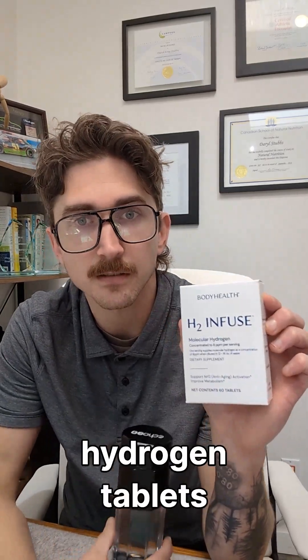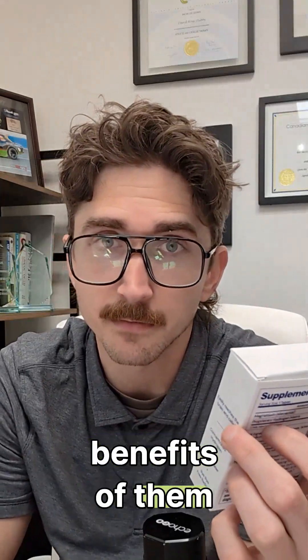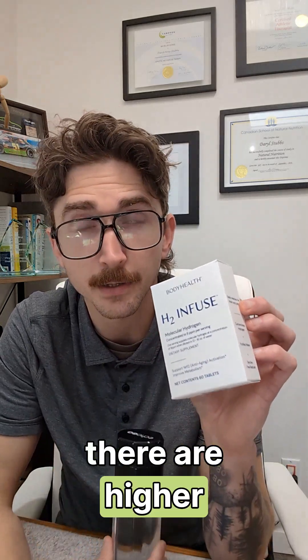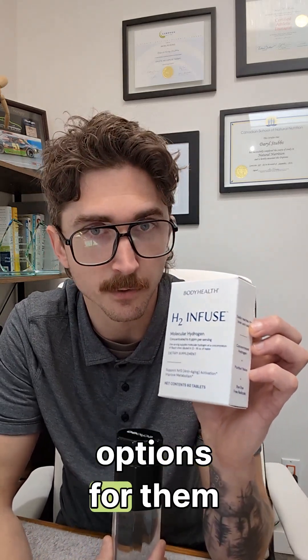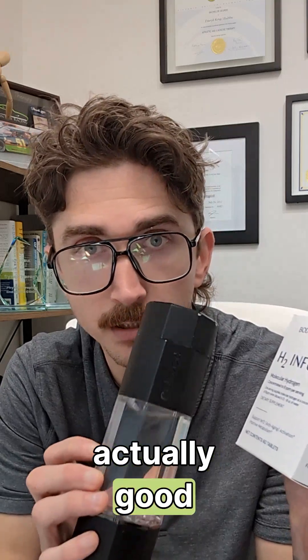Should you get hydrogen tablets or should you get a hydrogen water bottle? That's what we're going to talk about today. Both have many benefits. You can get the benefits of hydrogen in tablet form or from a water bottle. But there are higher quality tablets out there with more options. For hydrogen water bottles, there are only three that I can actually stand behind as good quality ones.